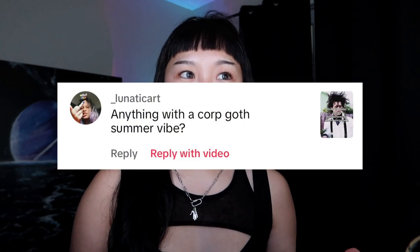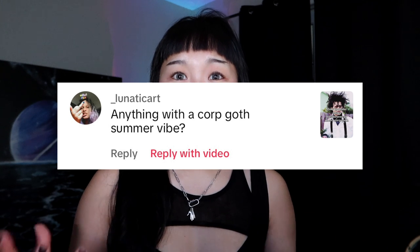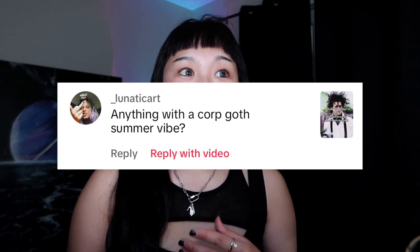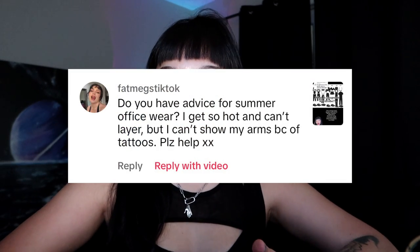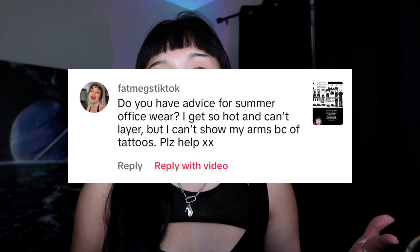I've been getting comments asking: what if I want to dress corporate goth but I live in Florida where it's hot? Or what if I have a lot of tattoos and can't showcase that in the office? Sometimes you just like the corporate goth aesthetic and it's hot and humid, so you can't wear a lot of those beautiful layered pieces. We're going to cover all of that today - tops, trousers, accessories, and shoes.